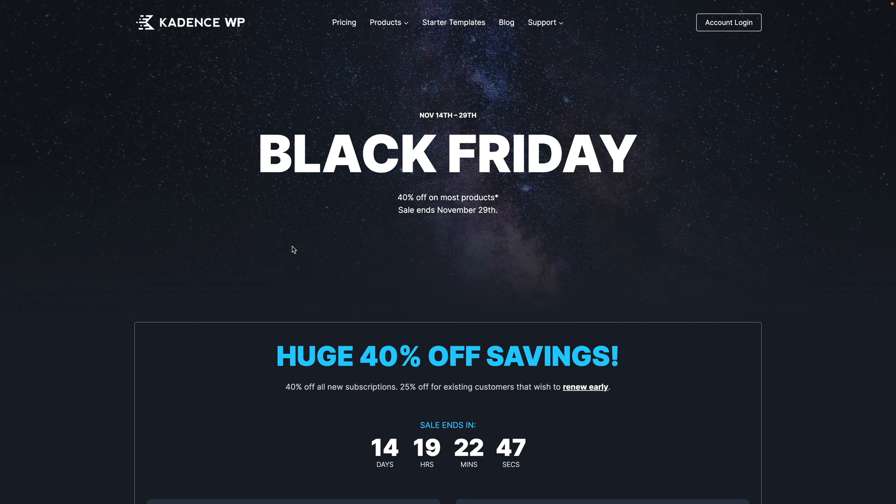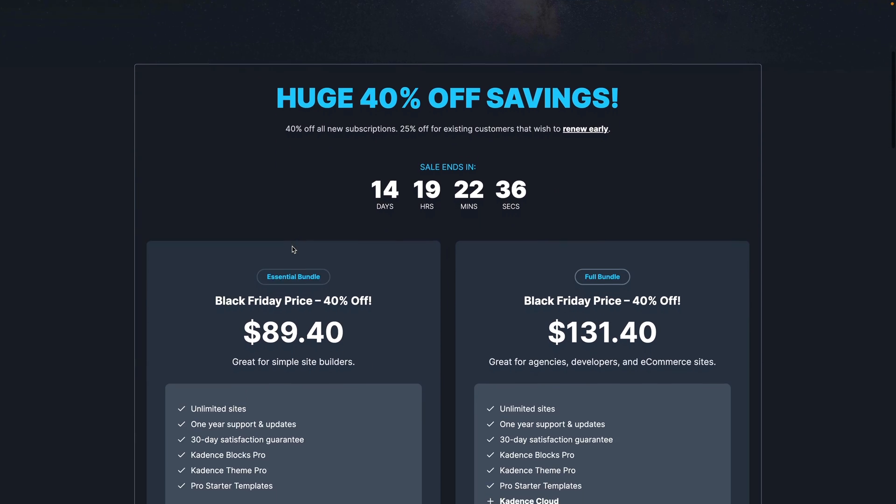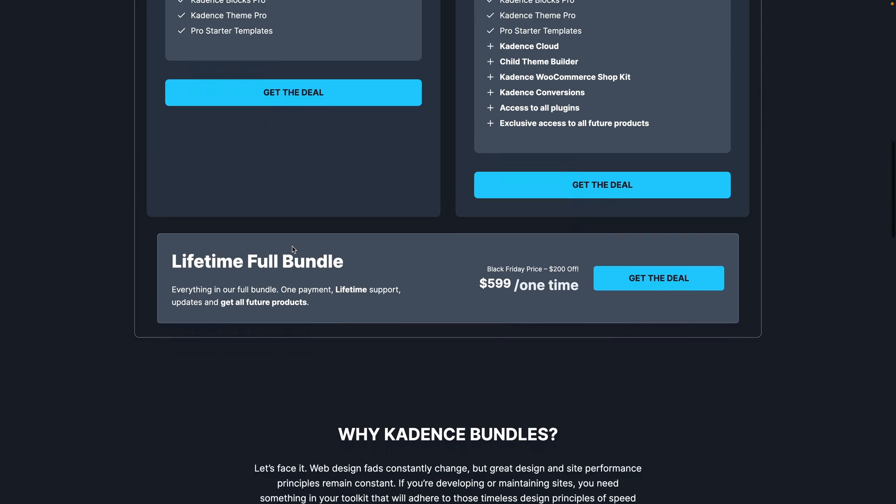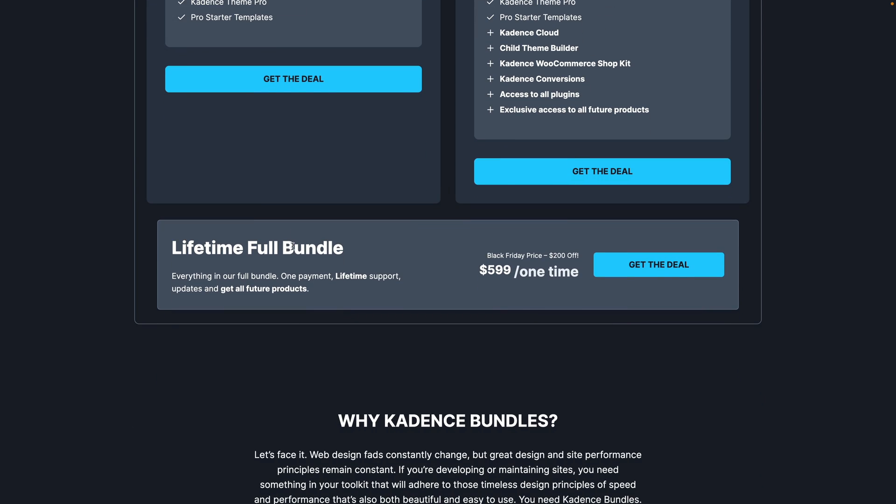If you want to start working with CadenceWP — that's the Cadence theme and all the different block plugins and other things they offer — you can save up to 40% off those plans with their Black Friday deal. You can get 40% off new subscriptions or 25% off if you're an existing customer. You've got the Essential bundle, the Full bundle, and also the Lifetime bundle, where you can save $200 off the one-time fee. Cadence is a very fully featured platform with lots of great options and is highly rated by a lot of people.